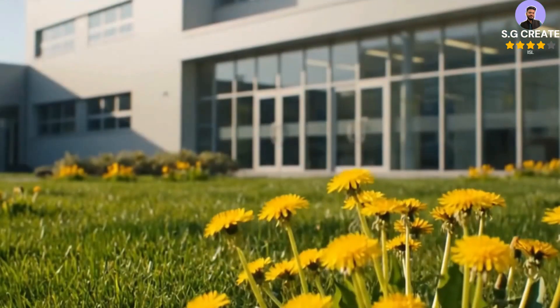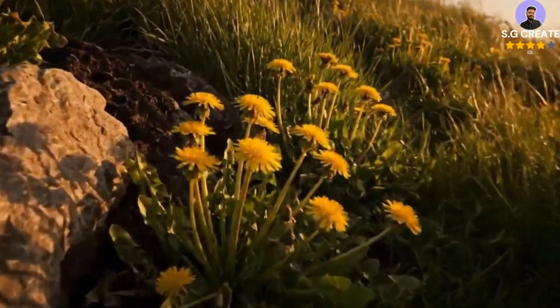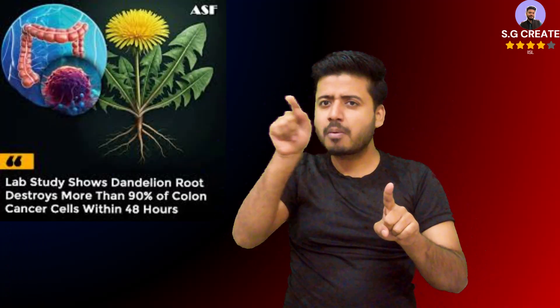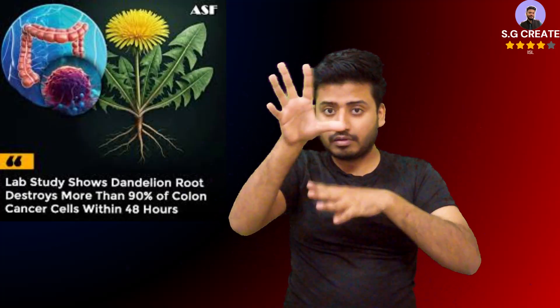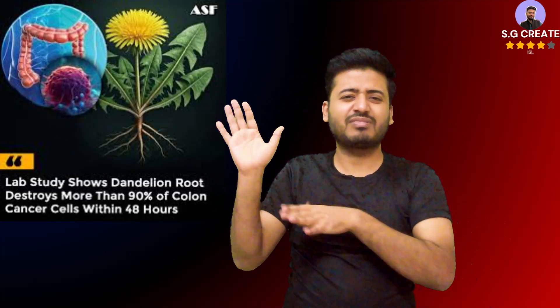Research confirms that in lab tests on colon cancer cells, dandelion root extract (DRE) can destroy over 90 percent of cells within 48 hours without harming healthy cells. However, these are early-stage findings from in vitro and animal studies, and results do not yet translate to human treatment. Key scientific findings reflect research primarily conducted by Dr. Siaram Pande and his team at the University of Windsor. An aqueous DRE formulation induced programmed cell death selectively in colon cancer cells — including those with the p53 gene mutation — while leaving normal colon mucosal cells largely unaffected.